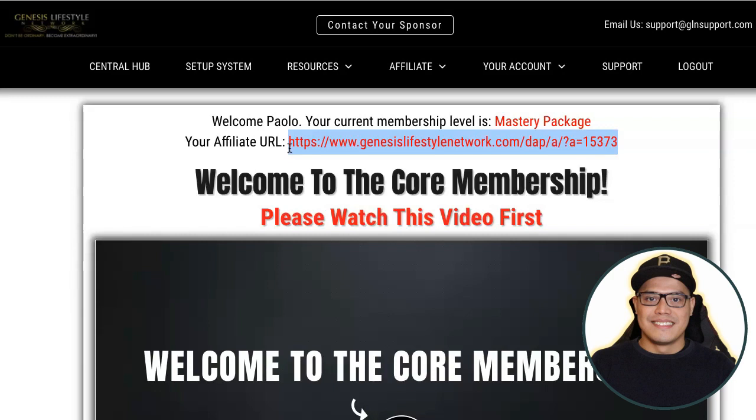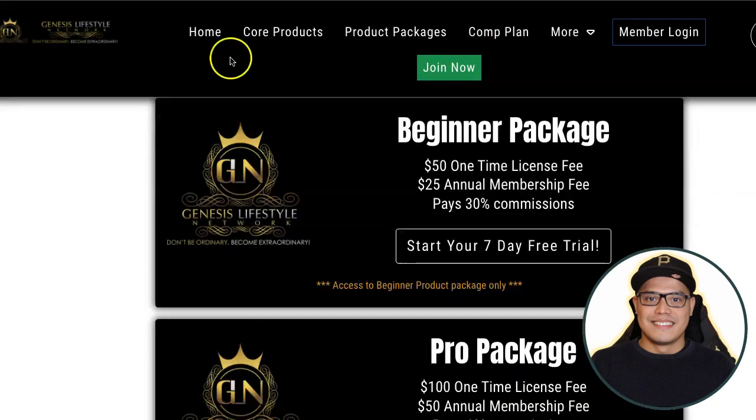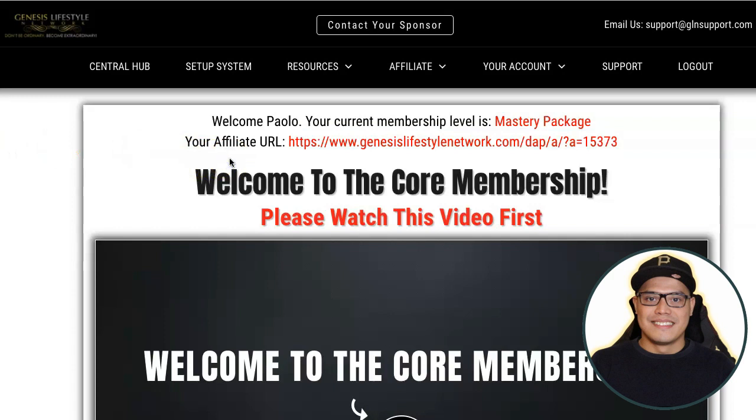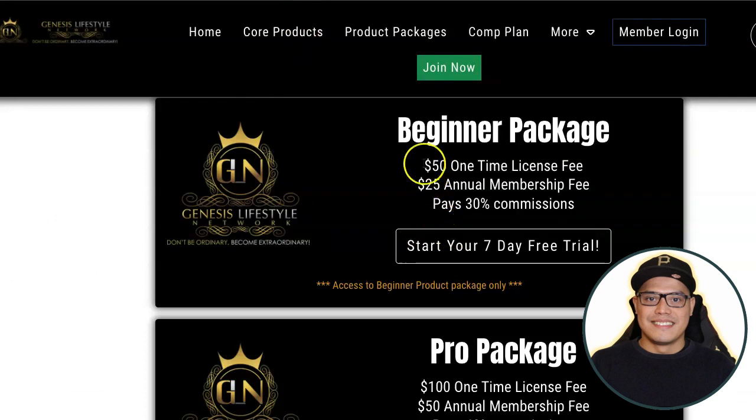Even during the 7-day free trial, when other people join and upgrade through your link, you can make the big $2,000 commission. Once you make that commission, you can decide later which product package to purchase — because you need to own a package to continue on the platform and earn commissions. If after the 7-day free trial you haven't made any money but still want to continue, you can get started with the beginner package.